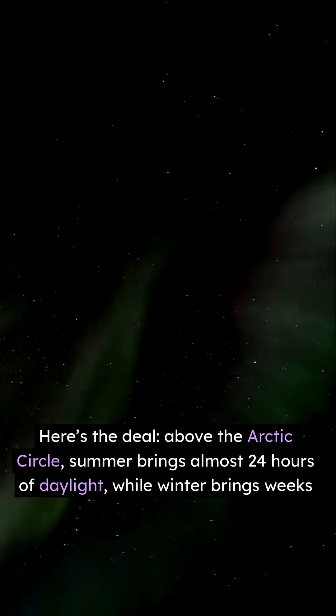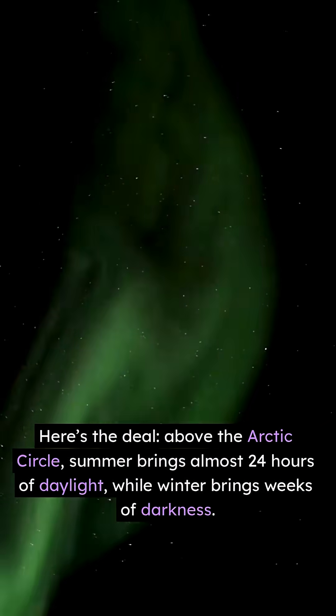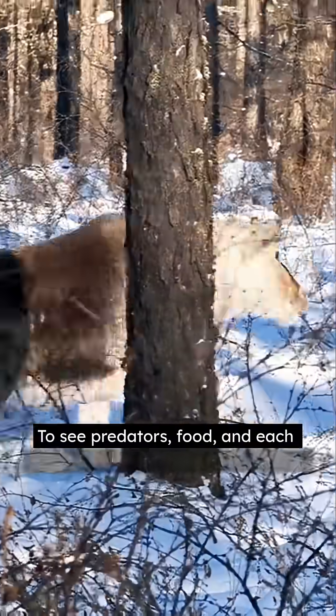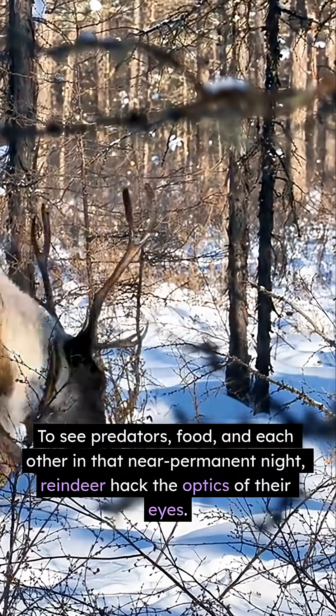Above the Arctic Circle, summer brings almost 24 hours of daylight, while winter brings weeks of darkness. To see predators, food, and each other in that near-permanent night, reindeer hack the optics of their eyes.